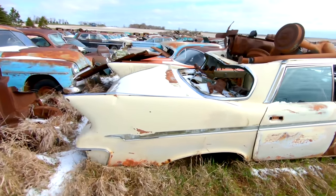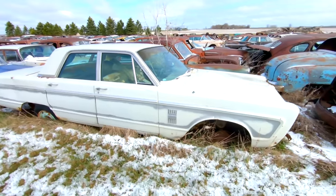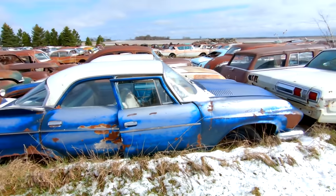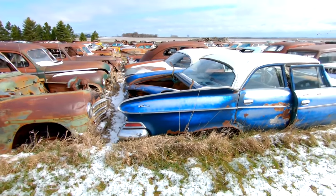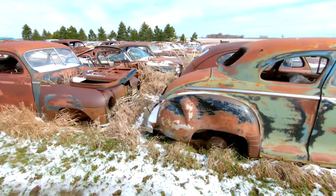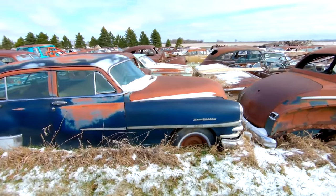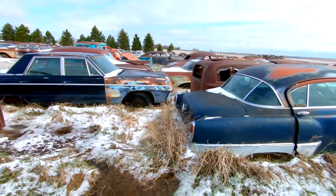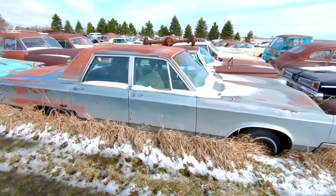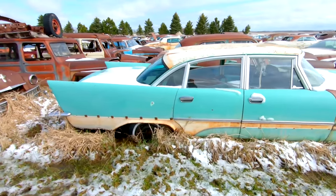Those big fins — not a whole lot of them were made, very expensive cars. I do know this is a 61 Dodge Dart Pioneer, I think it's a 61, maybe 60 — two of them sitting next to each other. DeSoto — not something you see every day. Original paint, two-tone.